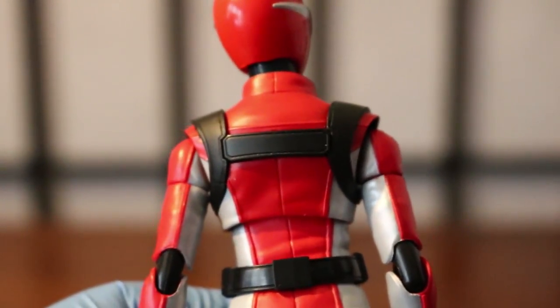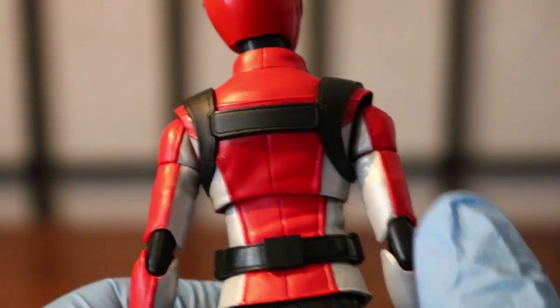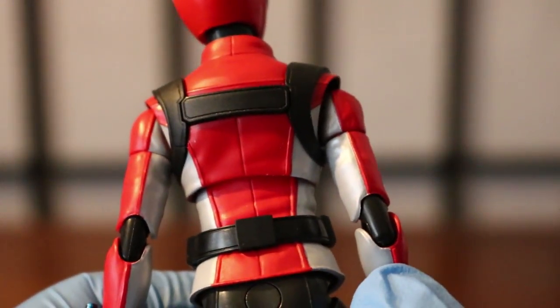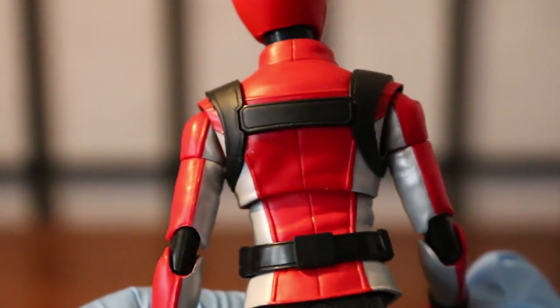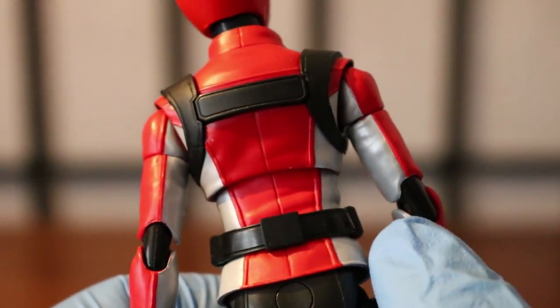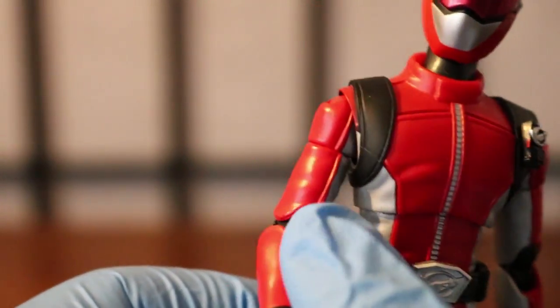The back of the suit on the top shows his belt — very nice detail throughout. Everything is pretty well matched. The only issue they couldn't avoid is the joints on the sides having to be black, which slightly disrupts the suit's look. But it's good enough in my opinion for the price and for what Figuarts can do. Some things had to be sacrificed for the articulation — it's understandable.